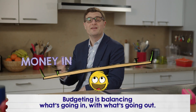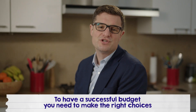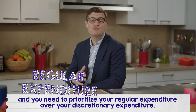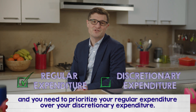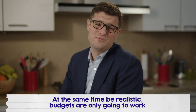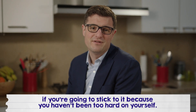Budgeting is balancing what's going in with what's going out. To have a successful budget you need to make the right choices and prioritize your regular expenditure over your discretionary expenditure. At the same time, be realistic — budgets are only going to work if you're going to stick to them because you haven't been too hard on yourself. Best of luck.